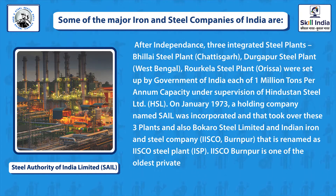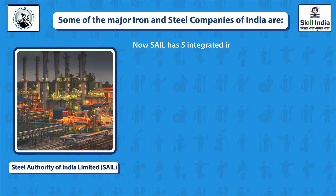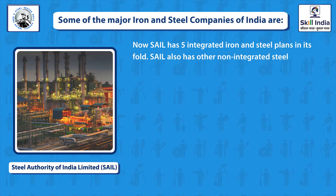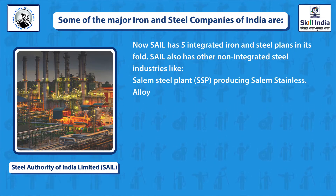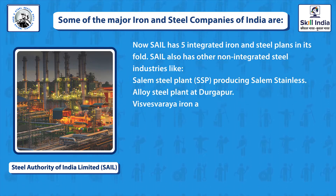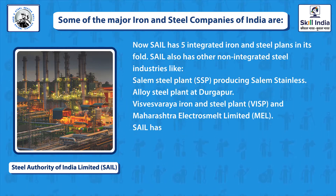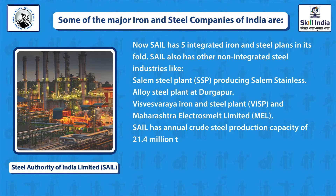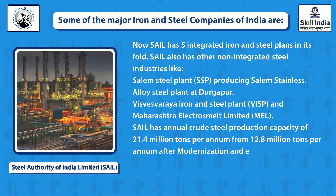IISCO Burnpur is one of the oldest private steel makers in India before independence. SAIL now has five integrated iron and steel plants. SAIL also has other non-integrated steel industries like Salem Steel Plant (SSP) producing Salem Seamless, Alloy Steel Plant at Durgapur, Visvesvaraya Iron and Steel Plant (VISP), and Maharashtra Electro-Smelt Limited (MEL). SAIL has an annual crude steel production capacity of 21.4 million tons per annum after modernization and expansion.